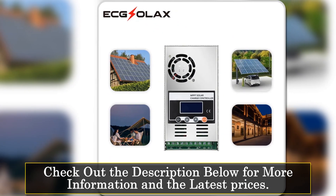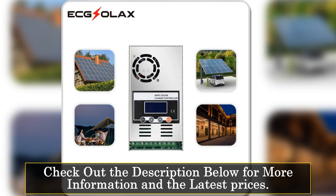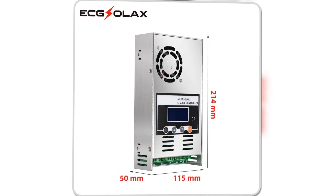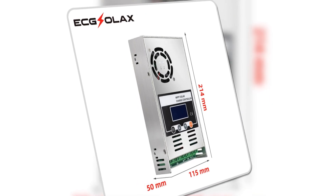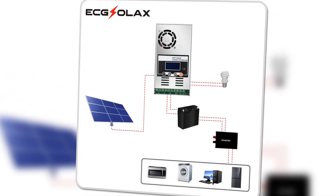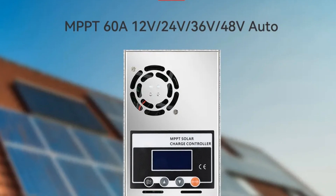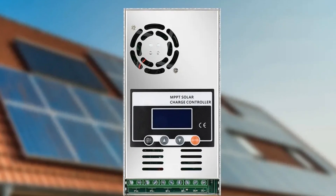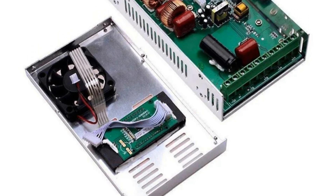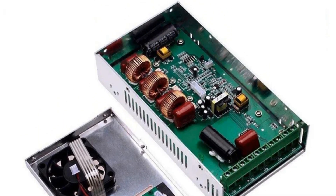It offers automatic battery voltage detection for 12, 24, 36, and 48-volt systems. One of its notable strengths is its adaptability to multiple battery types. The user-friendly programmability for absorption voltage, floating voltage, low voltage disconnect, and load timer adds a layer of customization. The full system protection feature, coupled with the backlight LCD display, provides comprehensive monitoring of PV voltage, output power, battery voltage, charging current, working mode, and temperature. The troubleshooting function and LCD display offer added convenience for users to address issues promptly.